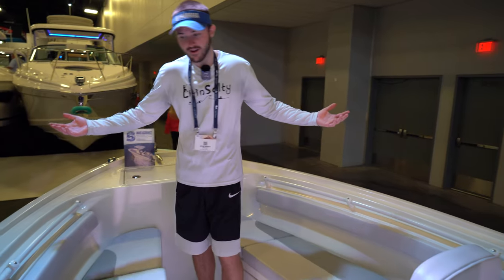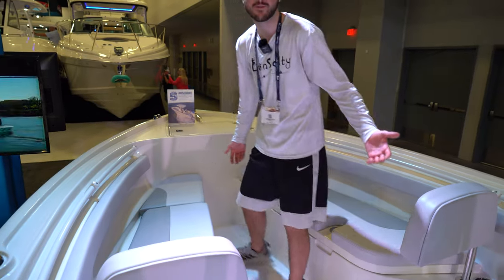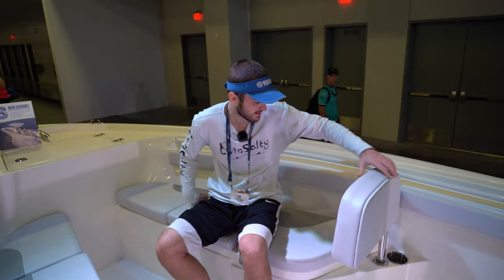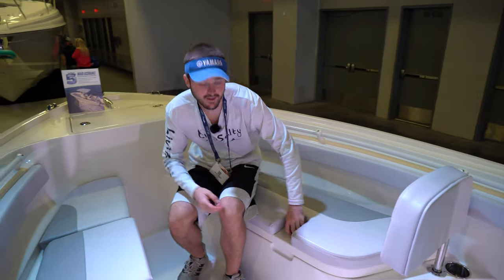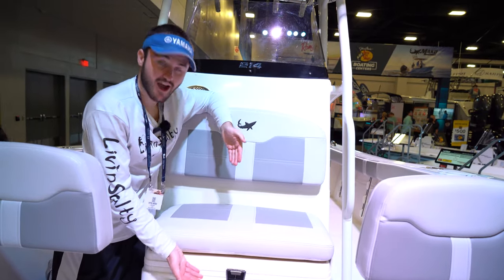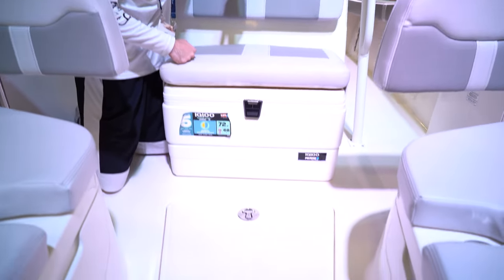That 14-inch draft is going to be very forgiving when you're getting near that sandy bottom. Up in the bow, we're going to have our anchor locker in the front. We're going to have two forward-fit seating situations, which are very comfortable upholstery for what you get in a 21 foot Mako, with removable backrest and storage right underneath the seat. We're going to have a removable cooler with a seat on top, as well as an in-floor storage hatch right in the bow.